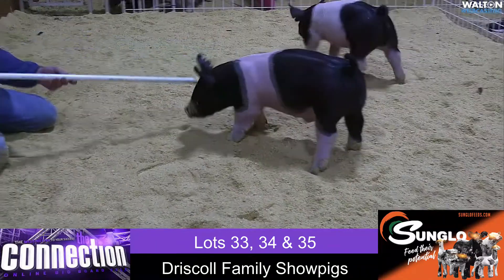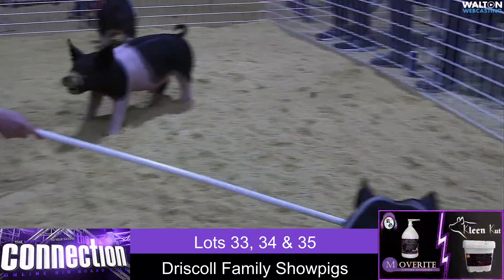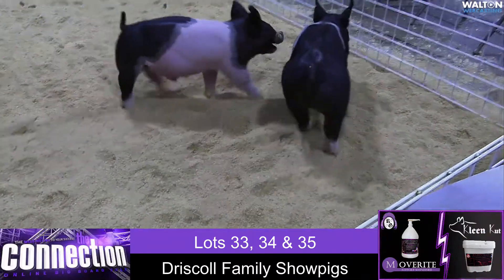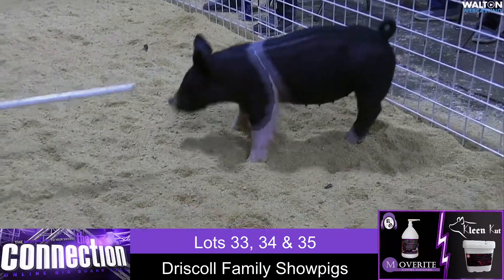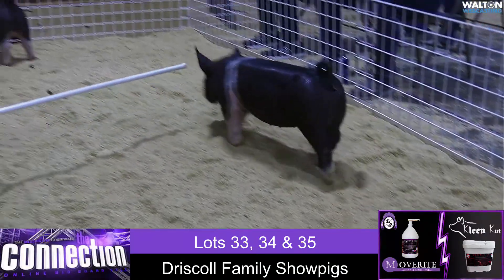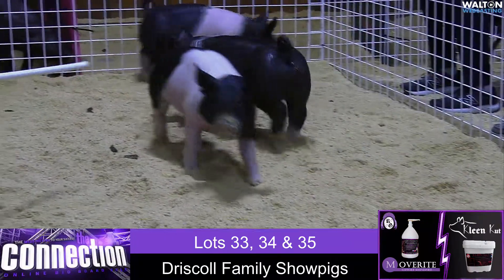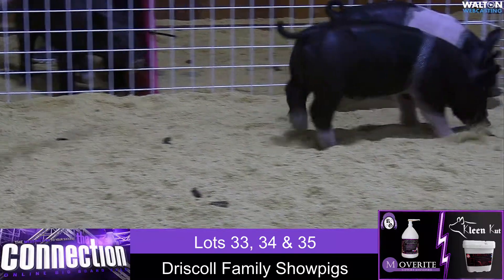Next, we've got the gilt coming up right in front of us. She is one-dash-three-A, 'No Comparison on Target,' also from Driscoll. A neat little belted rig that gives you a great look from the side, a great rib shape, and one that still offers some mass and dimension as well. A very nice pair of litter mates there.